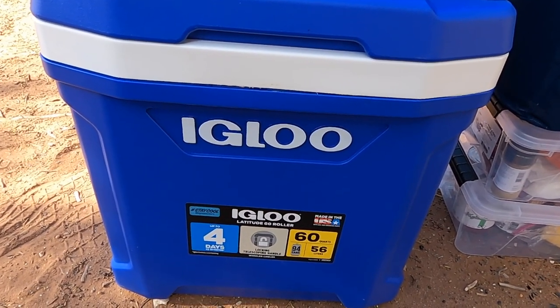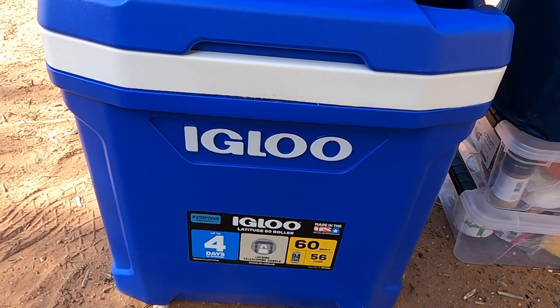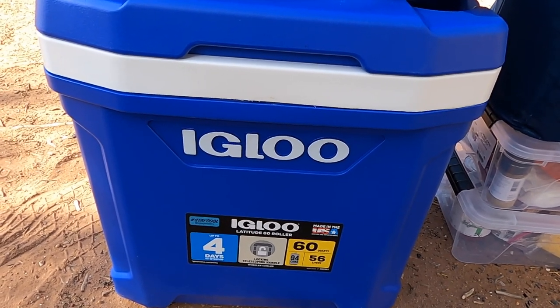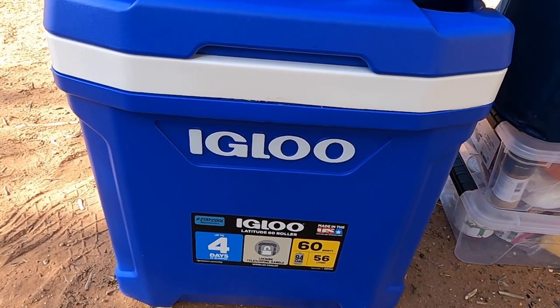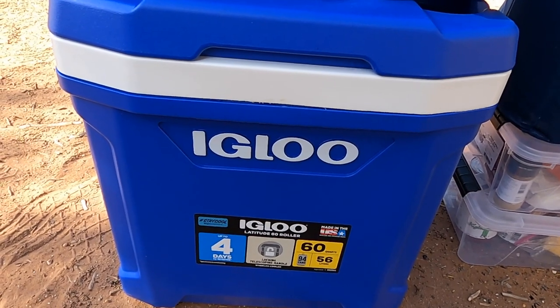When you get a cooler, the other thing you need to keep in mind is you will have to buy ice. Every day or every other day, depending on how hot it is, you will have to buy ice. So that is our refrigerator.